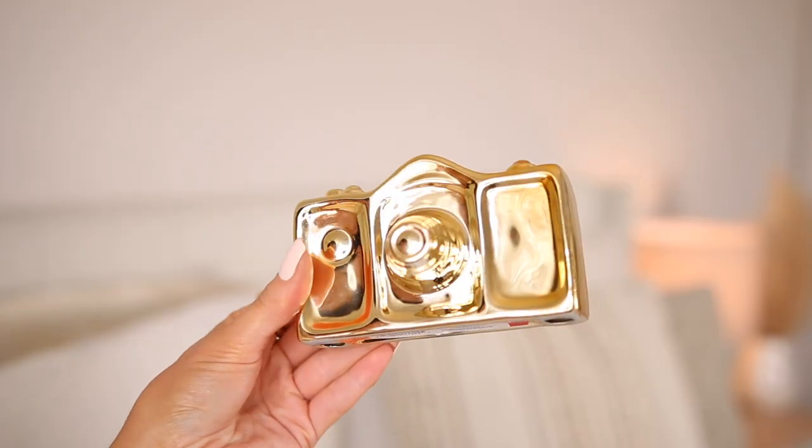Then I saw this at the Bullseye area — it was three bucks. It's a cute little camera decor piece. I thought it just went well with my life and I'm not sure where I'm going to put it yet. I'm not usually a fan of gold but I still think it's super cute. I was thinking maybe I'd spray paint it matte black. Couldn't pass it up at three dollars, and I've been looking for something like this in home goods for like two years.